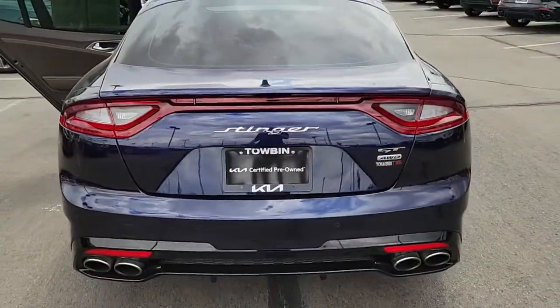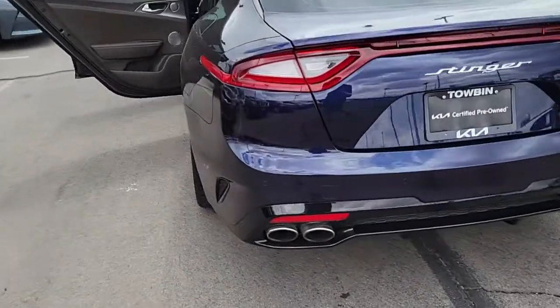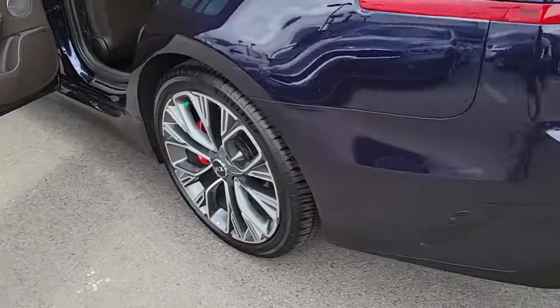These are just some of the great options this vehicle comes with: backup camera, blind spot monitor, heated front seat, and tire pressure monitoring system.